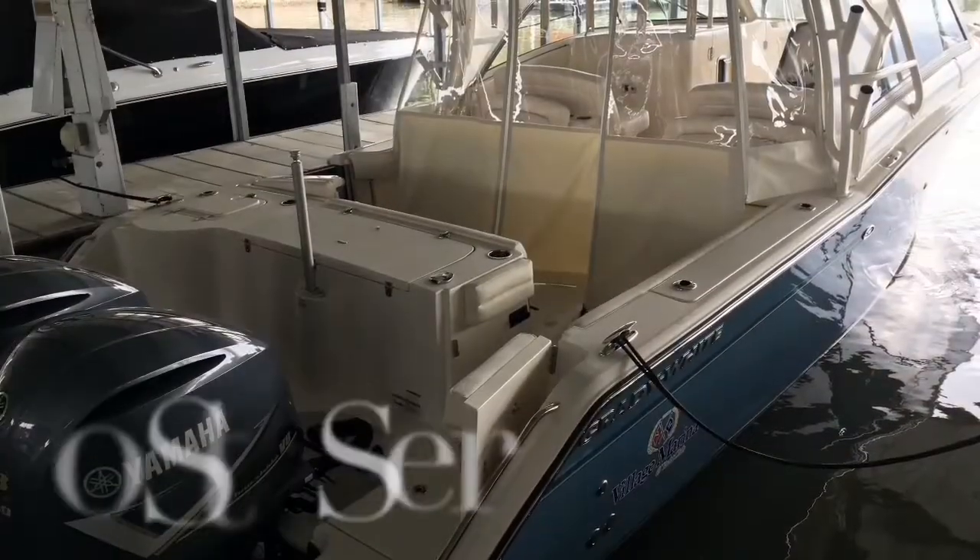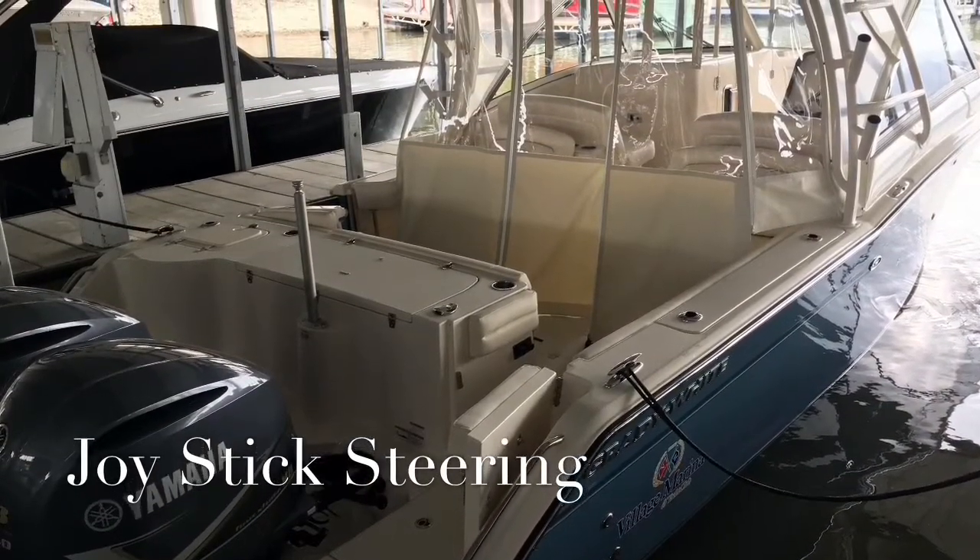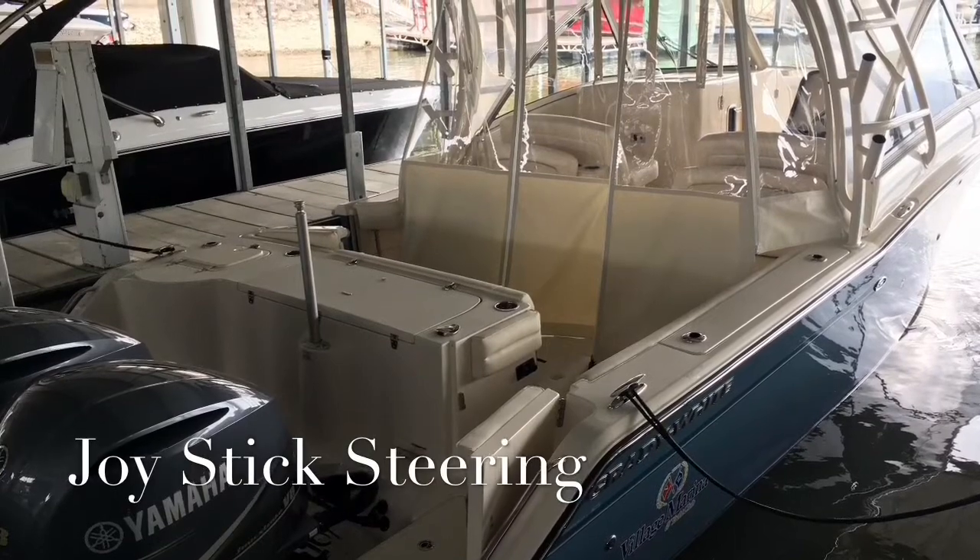With twin 350 Yamahas there's plenty of speed, and with joystick steering it's a breeze to dock.